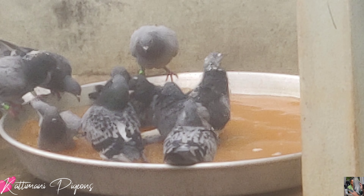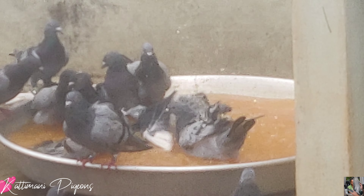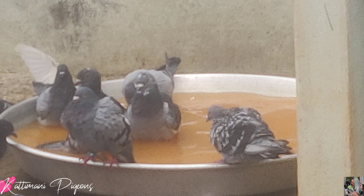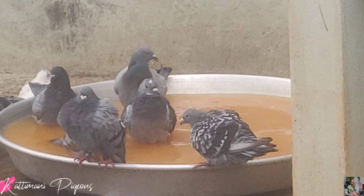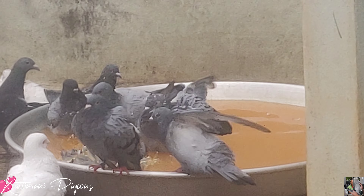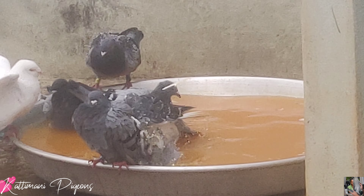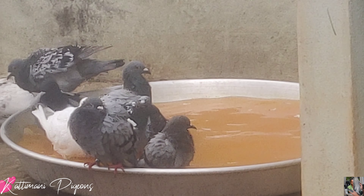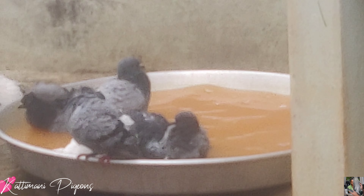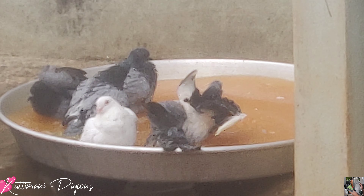First step: take the neem leaves, turmeric root, and one cup of water. Second step: make a paste of the turmeric root. Third step: boil one cup of water along with the neem leaves — stop when it becomes half a cup. Then mix both the turmeric root paste and the boiled neem leaves together.